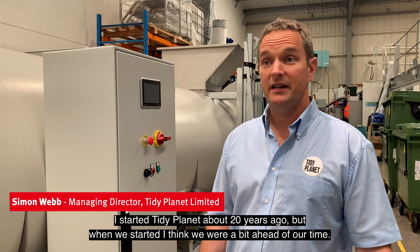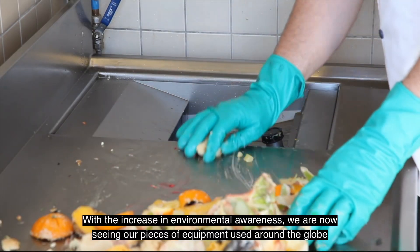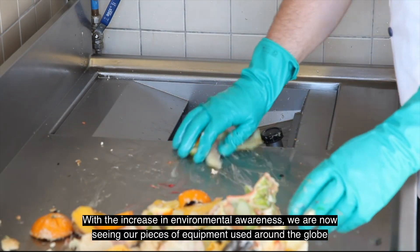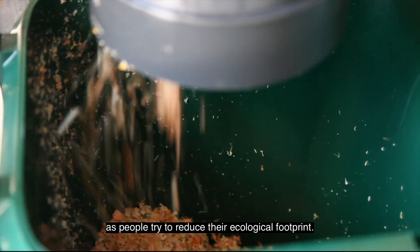I started Tidy Planet about 20 years ago, but when we started I think we were a bit ahead of our time. With the increase in environmental awareness, we're now seeing our pieces of equipment used around the globe as people try to reduce their ecological footprint.